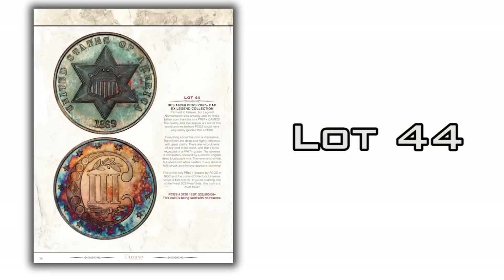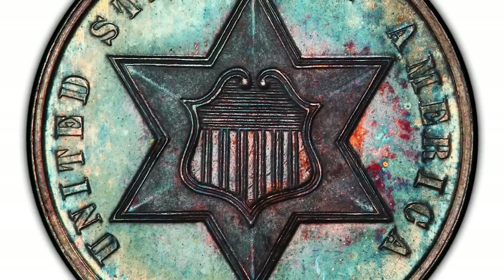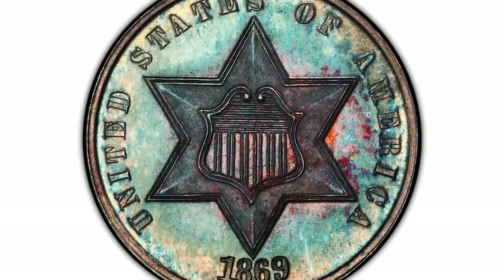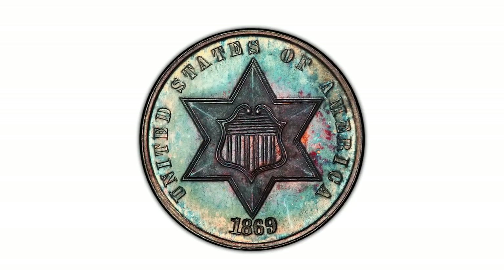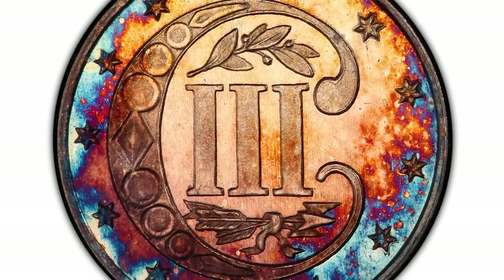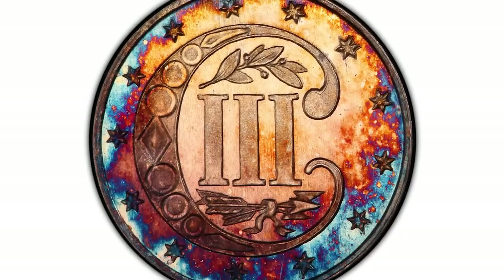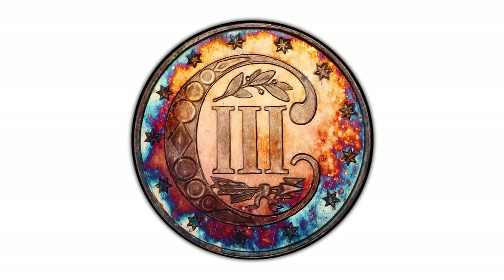Let's take a look at lot number 44. It's an 1869 over 8 three cents silver, graded PCGS Proof 67+. This is the finest example of this coin we've graded — Pop 1 in 67+, with nothing even close. The coin itself is beautiful, with gorgeous aqua blue, bird-shell blue, and turquoise toning throughout the obverse. The reverse has a blue outer rim going into reds, violets, oranges, and golds in the center. The surfaces are just about perfect, and it's being sold with no reserve.